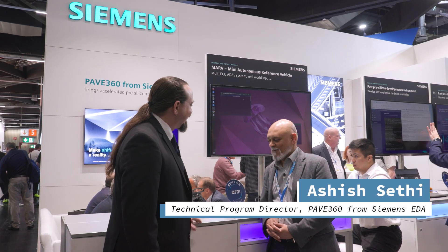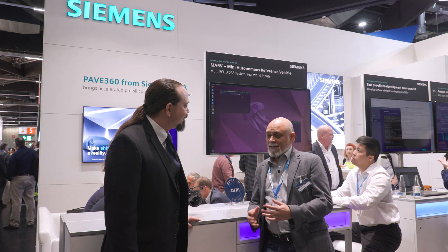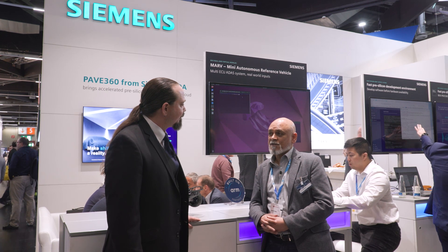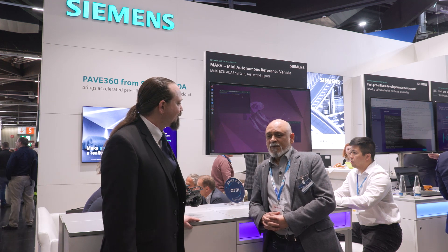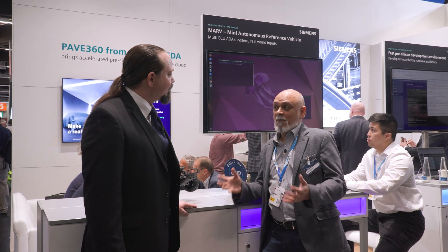Thanks very much for having us. We are Siemens EDA, and at Siemens EDA within PAVE360, we're helping our customers to shift left their SDV development — SDV being software-defined vehicle. The reason for that, very simply, is that software-defined vehicle is very complicated.